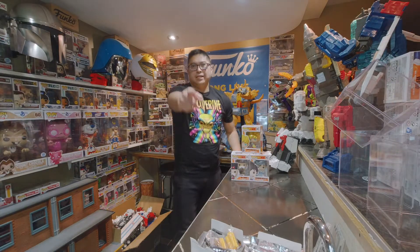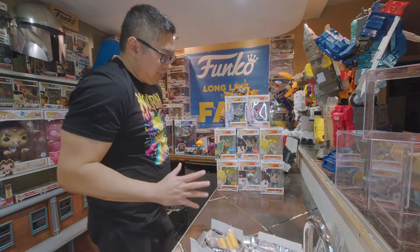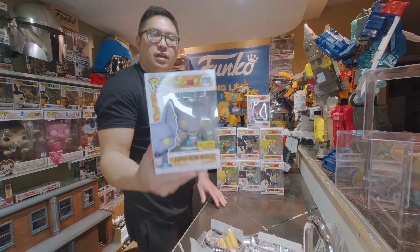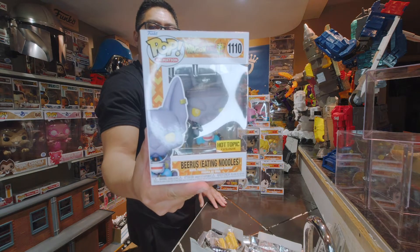Hey, what's up YouTube! Today we are doing a video on some Dragon Ball Pops. A lot of you guys have anticipated Dragon Ball, so today we have a bunch of Dragon Ball guys. Let's start off with this one — we picked this up from Hot Topic. This is Beerus Eating Noodles, number 1110.